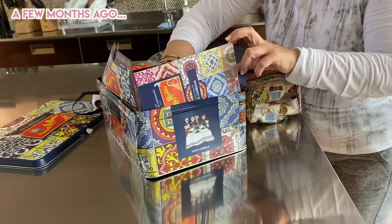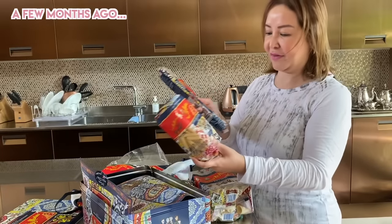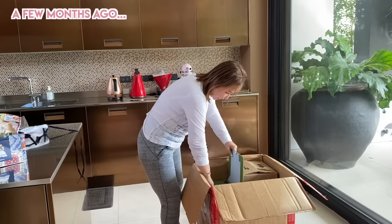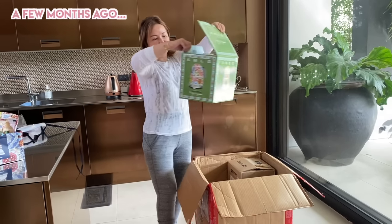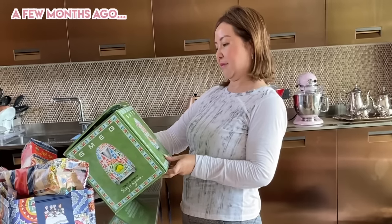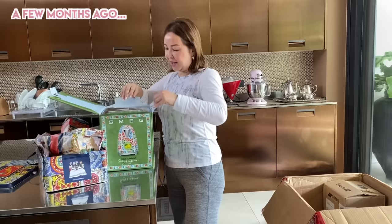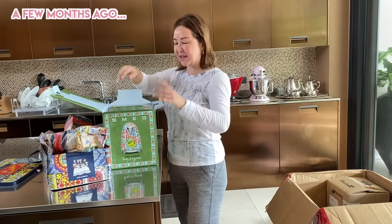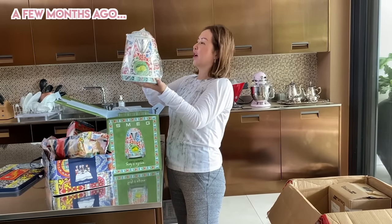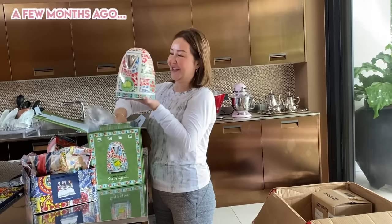Look — it goes with the apron! And what's next? What's this? It's some kind of electric... electric... oh my, it's a water heater! No wait — this is a thermos, an electric thermos! Look!